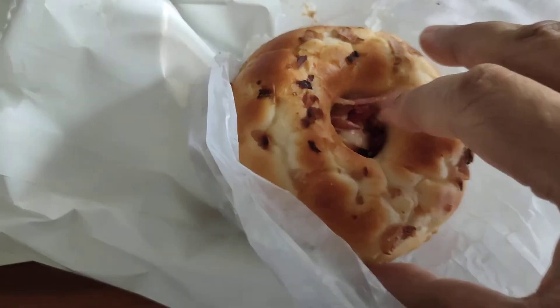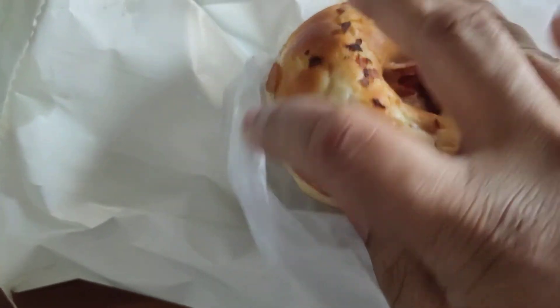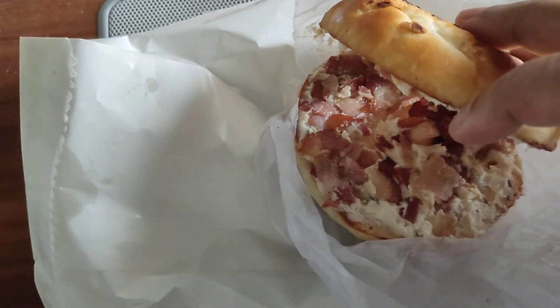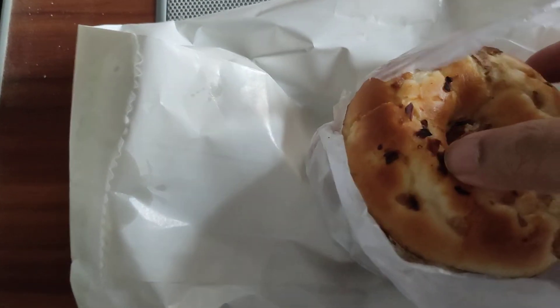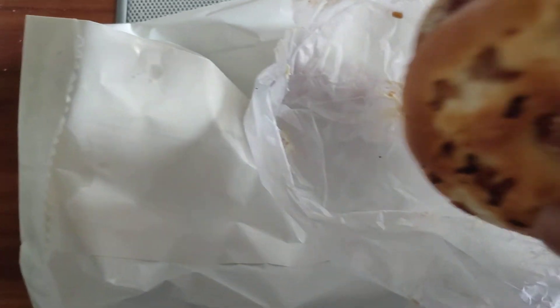Having a quick look inside — it looks kind of smaller than the first time I ordered it. I've got a lot of bacon bits and a lot of cream cheese, but the bagel does look kind of small compared to the previous one I had. Let's try that.